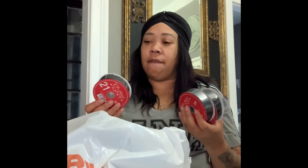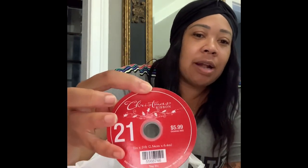For the bow, I got this black velvet ribbon. This is black velvet, $5.99, so roughly $3. It's 21 feet, so I know I won't need all of it, but I still got three rolls to be on the safe side because the wreaths are big and this is going outside on my porch.